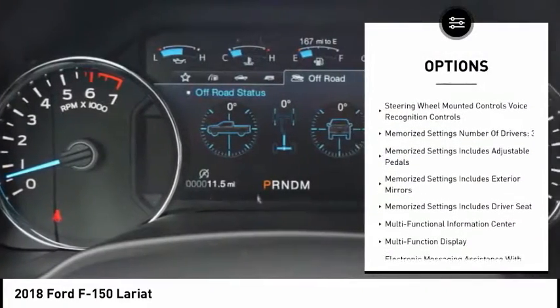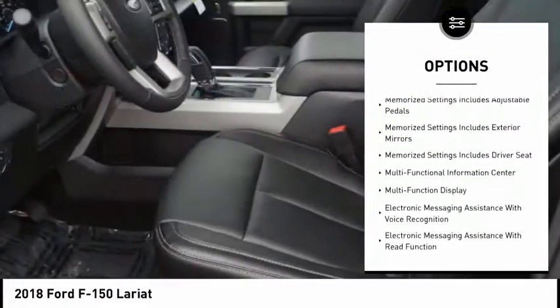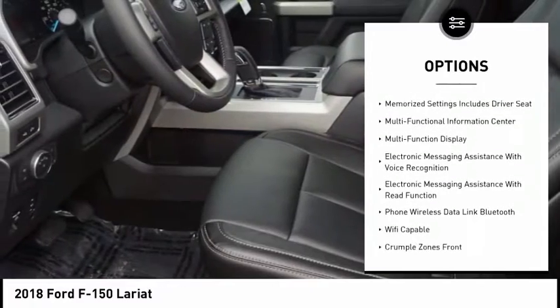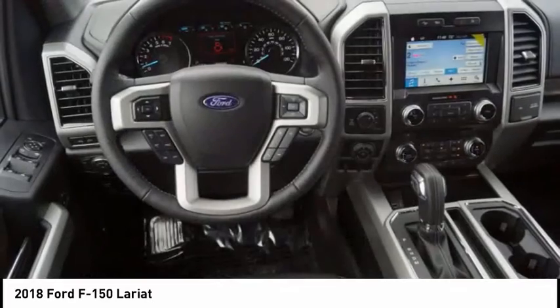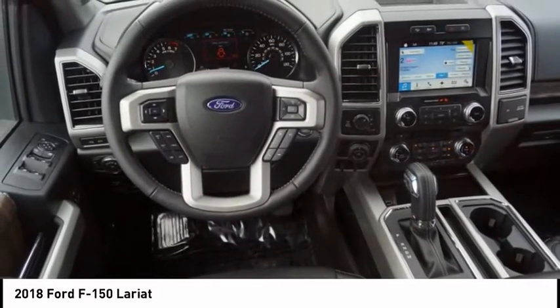Leather trim seats, traction control, keyless entry, stability control, power steering, cruise control, clock, compass, trip computer, child safety locks.